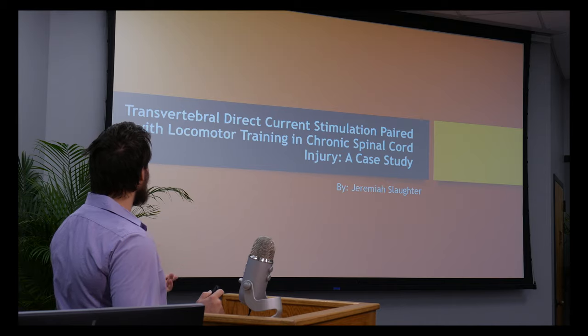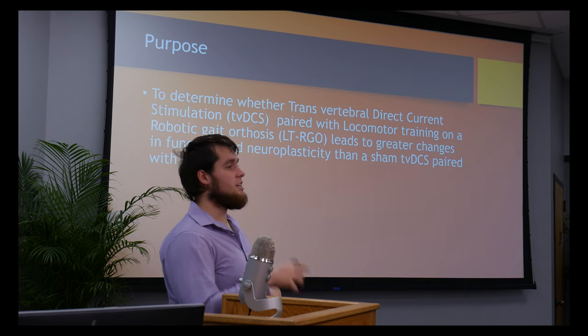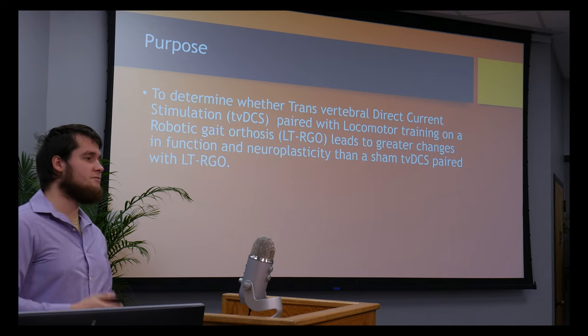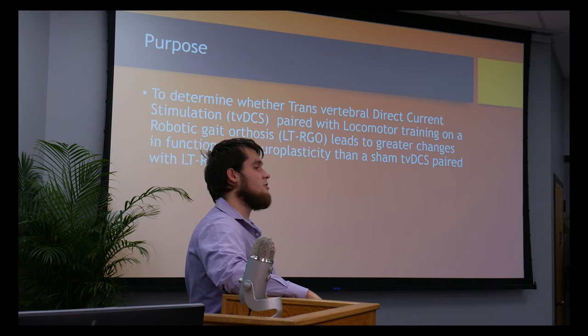I'm going to tell you about transvertebral direct current stimulation paired with locomotor training in spinal cord injury patients. The purpose is to determine whether transvertebral direct current stimulation paired with a locomotor robotic gait orthosis leads to greater chances of function than just locomotor training with a robotic gait orthosis alone.